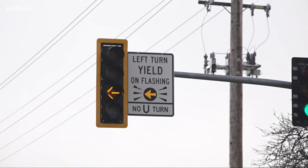Question for you: do you know what these flashing lights mean? Drivers in Roseville are about to see a lot more of them. ABC 10's Zach Fuentes explains what they are and why the city is making the change.